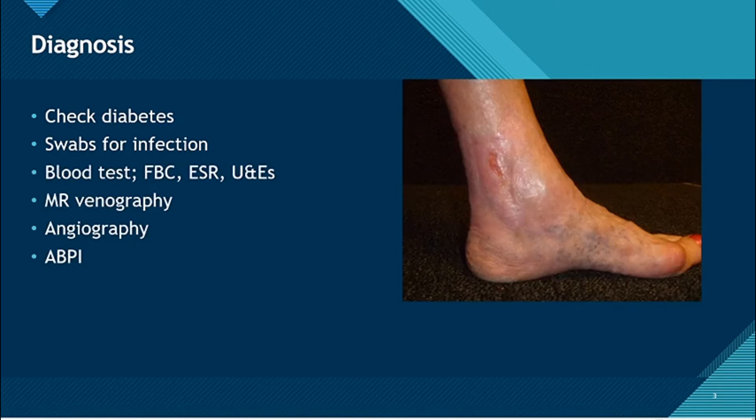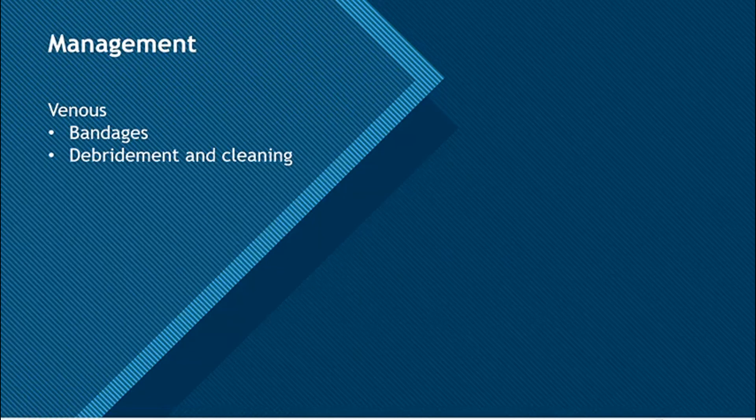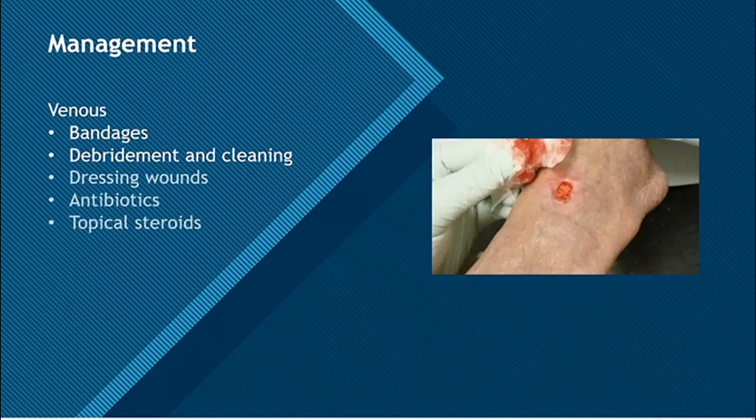The ankle-brachial pressure index, ABPI, is a very sensitive assessment of arterial disease. For venous ulcers, you can apply compression bandages to the leg with more pressure at the ankle and reducing pressure as you go up the leg. You can also have debridement and antibiotics, and topical steroids.